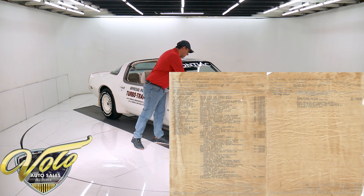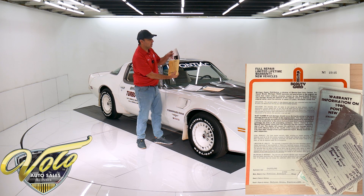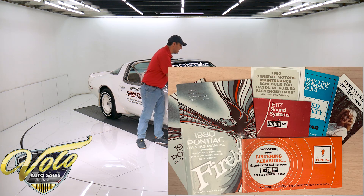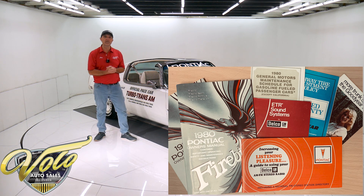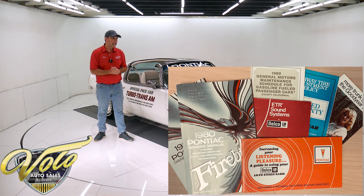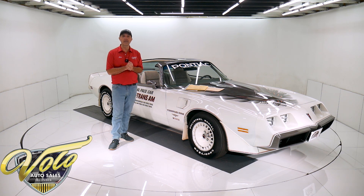It comes with all sorts of other original paperwork — the pouch from the glove box full of all the manuals and documentation. It's a two-owner car. It was sold in 2013 from the original owner. They knew it was something special and treated it like that since day one. It was always a Sunday car, kept in the garage, taken real good care of.